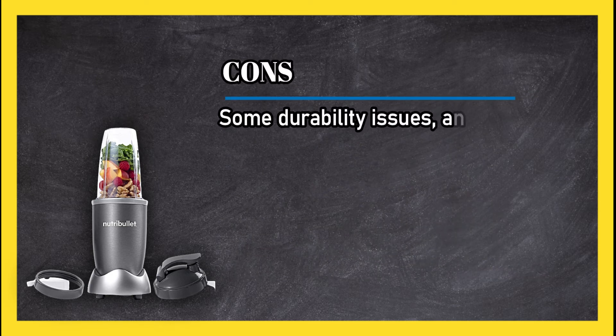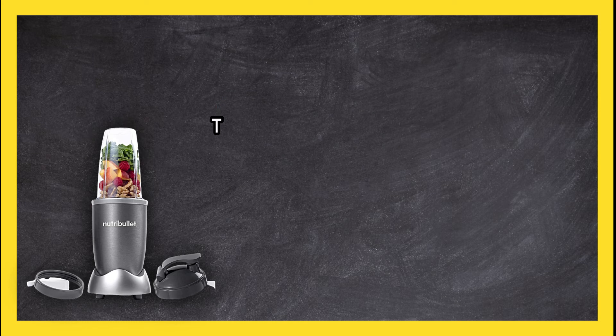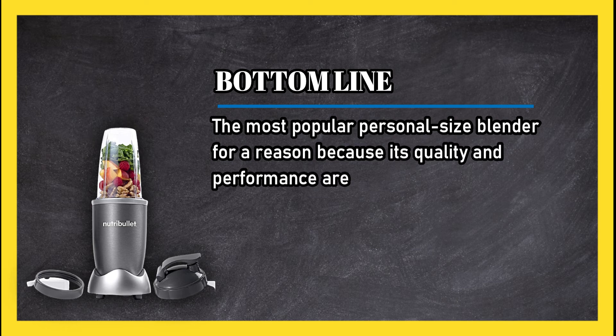Cons: some durability issues, and it's not ideal if you need to blend larger volumes of food. Bottom line: the most popular personal-size blender for a reason — its quality and performance are unmatched in this price range.